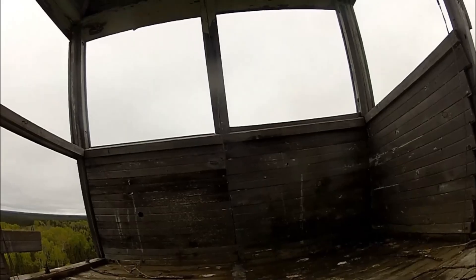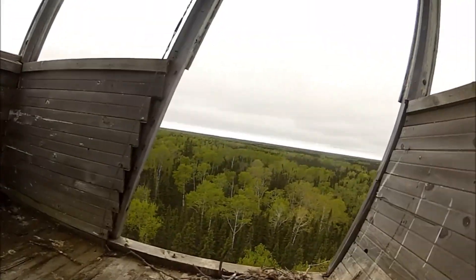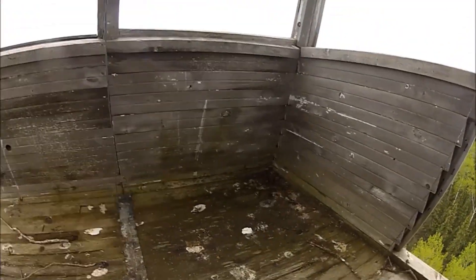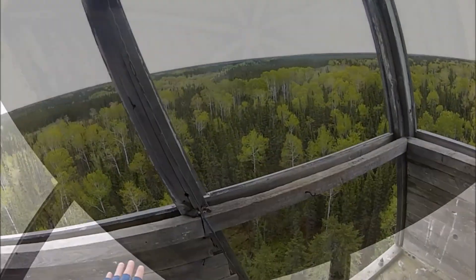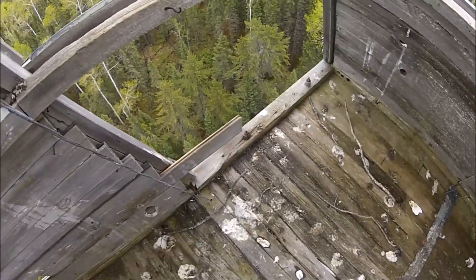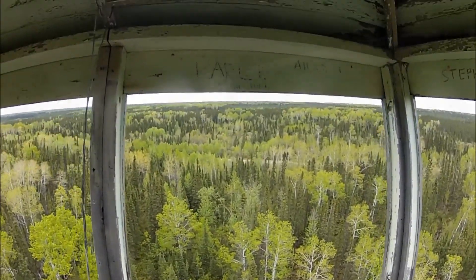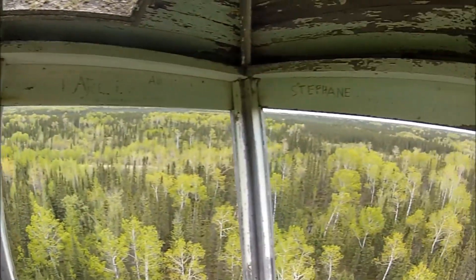Little nest up here. Bird crap everywhere. Yeah, this thing is leaning pretty good. Feels like leaning.